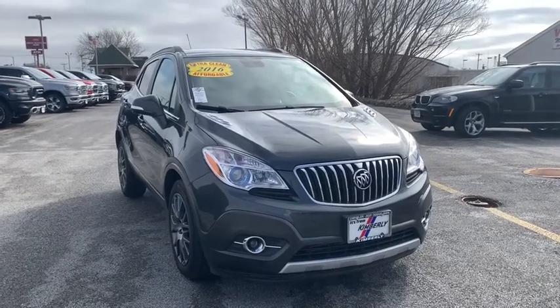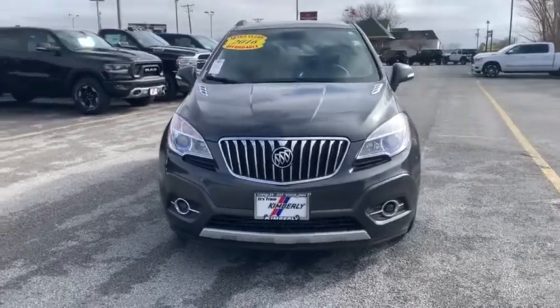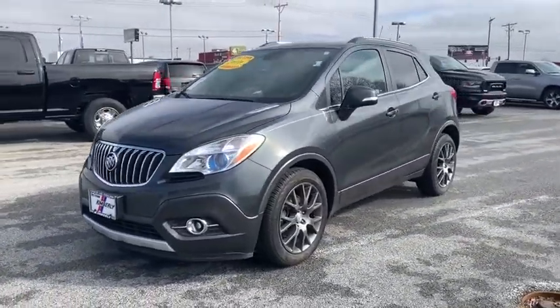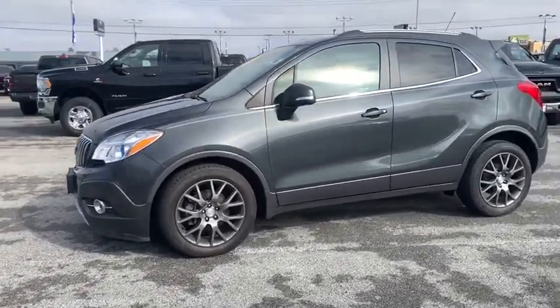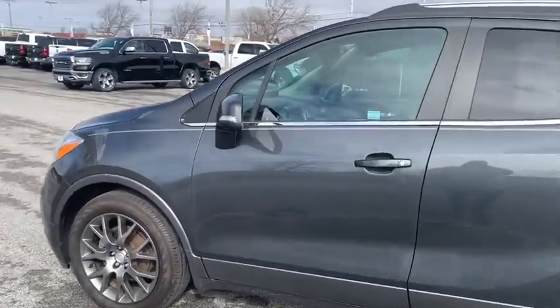Take a ride in the 2016 Buick Encore. The Encore captures Buick's traditional strengths while demonstrating luxury and style in a petite size. It's amazingly quiet at freeway speeds and the suspension engulfs pavement imperfections, providing passengers with a pampered ride.